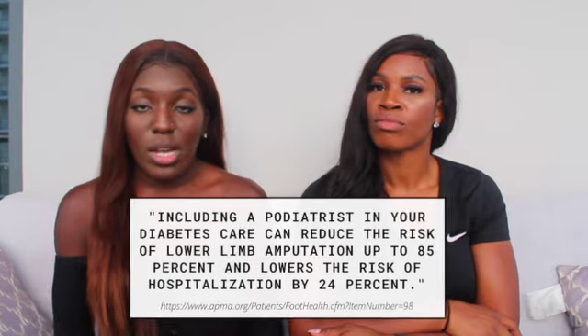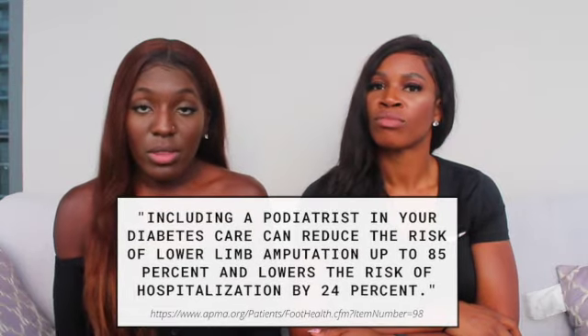Lower extremity anatomy covers everything from the pelvis downward — blood supply, nerve supply, ligaments, bones, muscle action. It was actually very different because in fall semester we took gross anatomy with five classes and had to focus mainly on that. Coming into spring, we had to divide our attention between lower extremity anatomy and physiology.